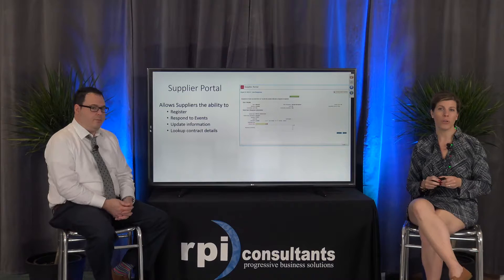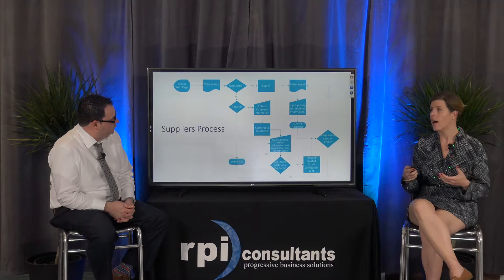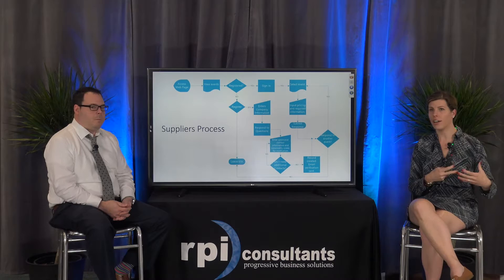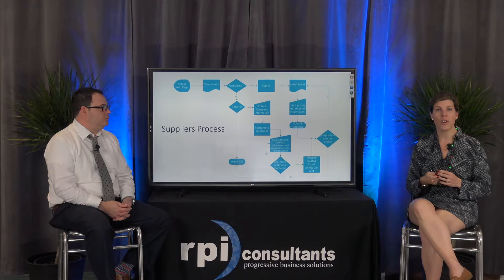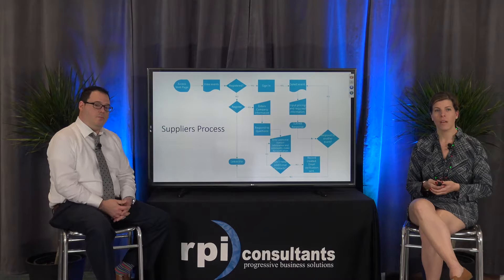Here's just another snapshot of suppliers responding to an event through the supplier portal. The overview of that supplier process: they go to that supplier portal webpage you've created, view any events, and can choose to sign up for those events if you're not automatically assigning them. They enter their company information, ask any questions, input pricing to respond to the bid, and the system will ask if they want to notify anyone else in their organization who may be associated with their supplier record.